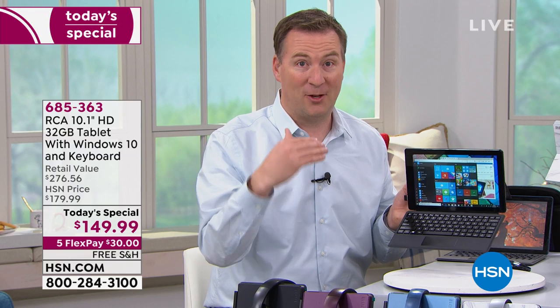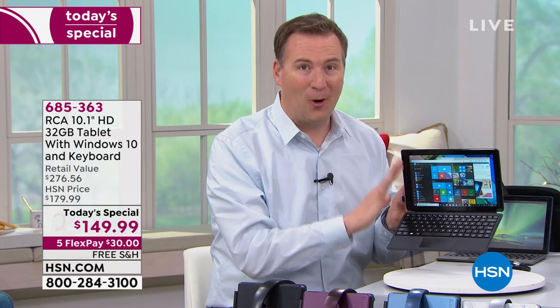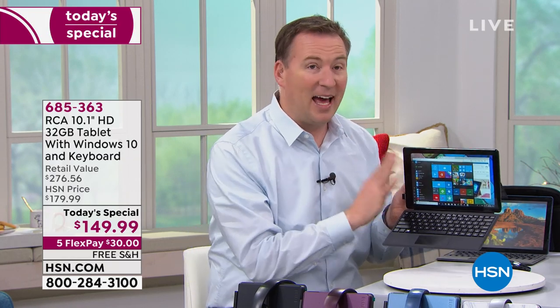Normally when you buy a computer you want Office, which normally costs either a monthly subscription or a yearly subscription. No subscriptions here whatsoever — it never expires, it is always going to be on your computer. It's already installed, so out of the box you are ready to go. There's nothing extra that you need.